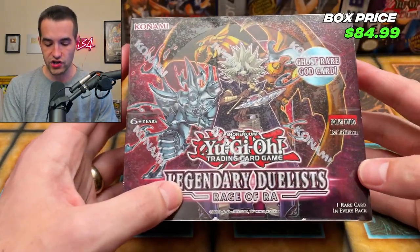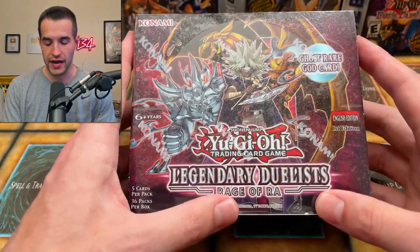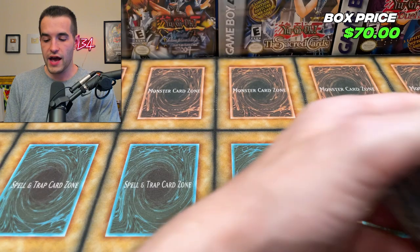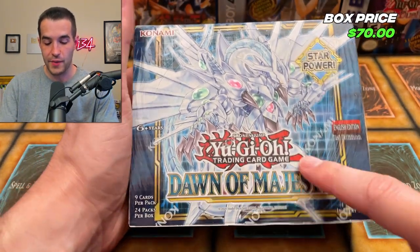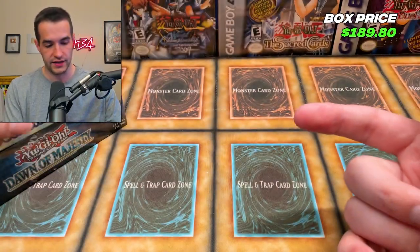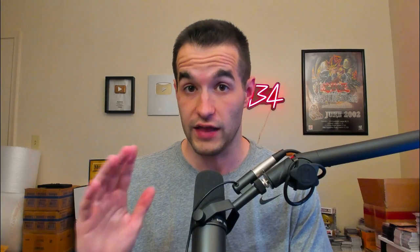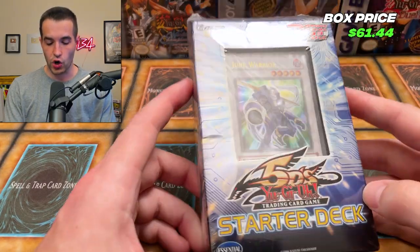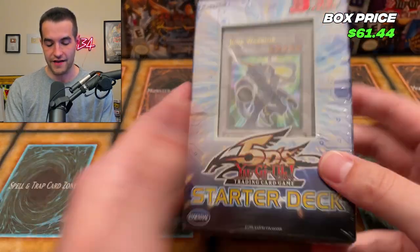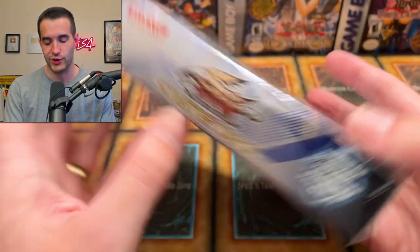Next we have a Rage of Raw Booster Box — we are not going to open this in today's video, but it's really cool, so we get to add it to the tally. Then we have a Dawn of Majesty First Edition — this got a lot better with Lubellion and stuff. And then a Toon Chaos Unlimited, which is actually pretty cool. We're probably not going to open these booster boxes in this video because there's a lot more to open. Then we have a 5Ds era Starter Deck.